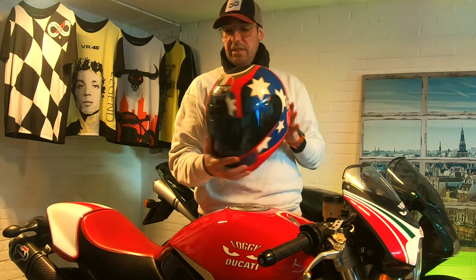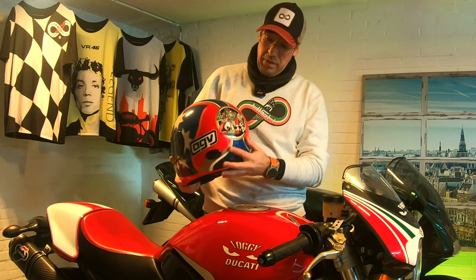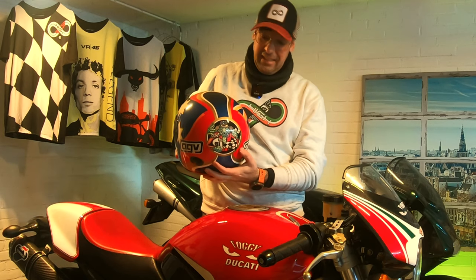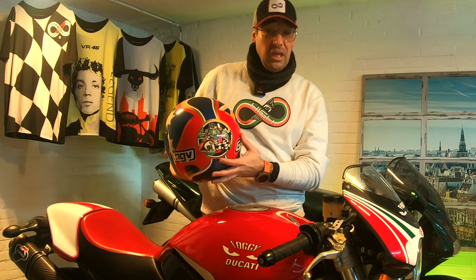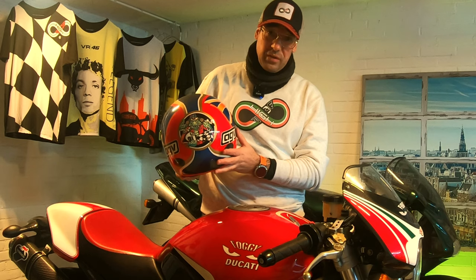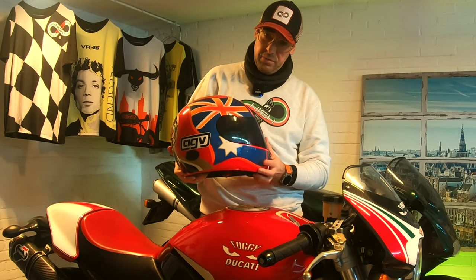It's an AGV helmet — as we can see, we still have the old logo on the side — and here we have the fantastic design of the crocodile. So this is a helmet that is really, really cool. It comes from the Australian rider Troy Corser, who is a World Superbike winner.